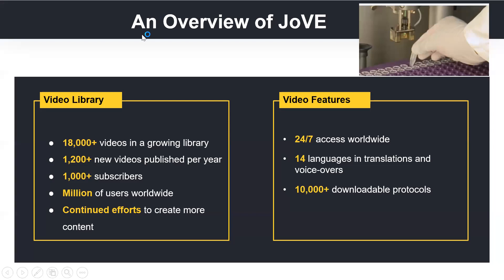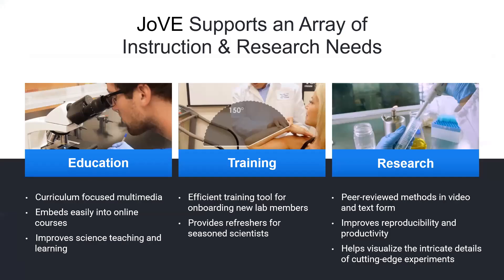Currently, we have around 18,000 plus videos in our library — a growing library, with around 1,200 videos published every year. We have 1,000 plus subscribers across the globe. All our videos are accessible 24/7 and available in 14 different languages in translations and voiceovers. There are around 10,000 plus protocols that can be downloaded for various research protocols. Jove videos support education, training programs, as well as research.